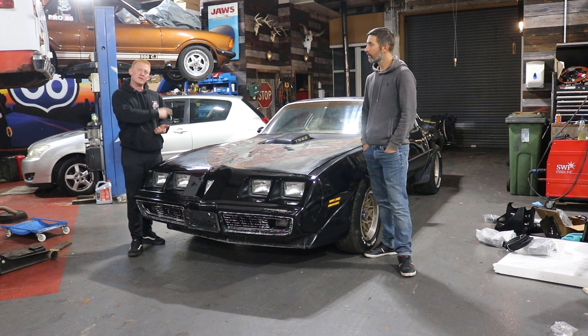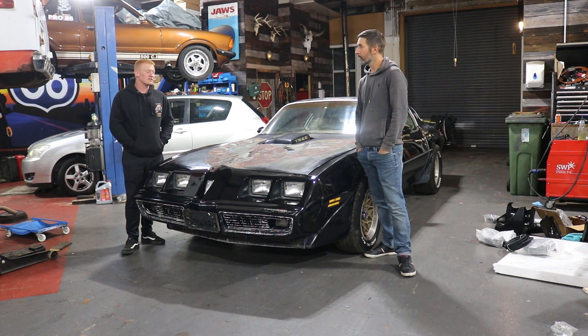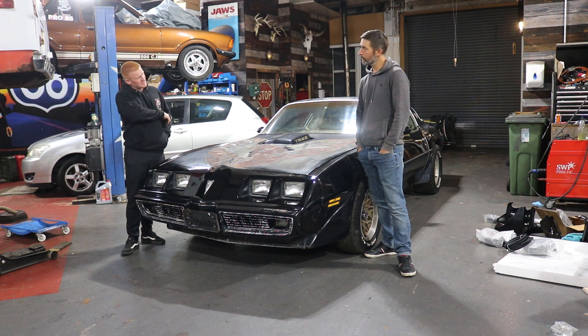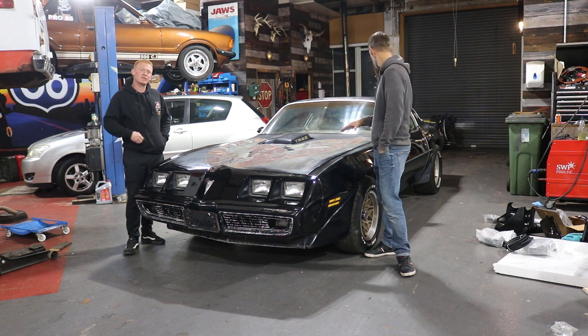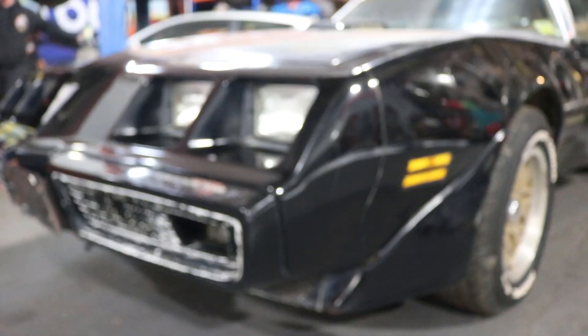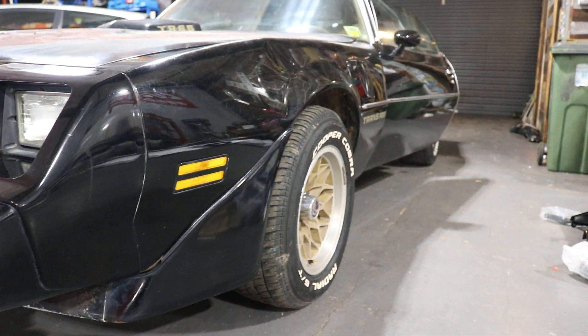It had a bit of a misfire, so we put a new HEI distributor cap on it and it runs pretty sweet now. In the meantime, I'll try and slot in some pictures because it was pretty grubby — we spent a couple of days just detailing the car a little bit.